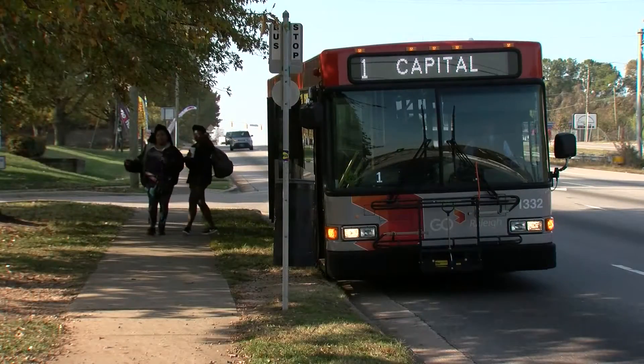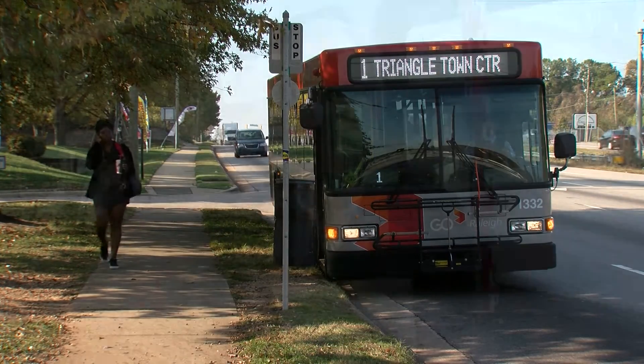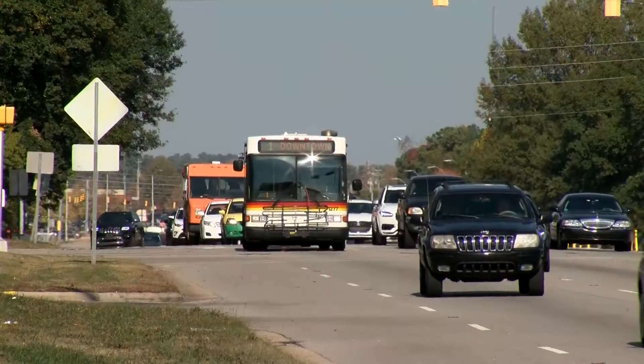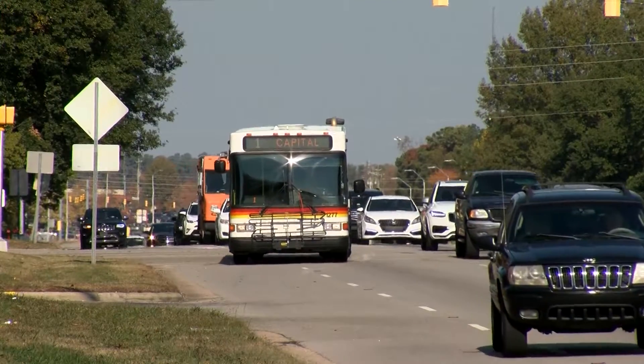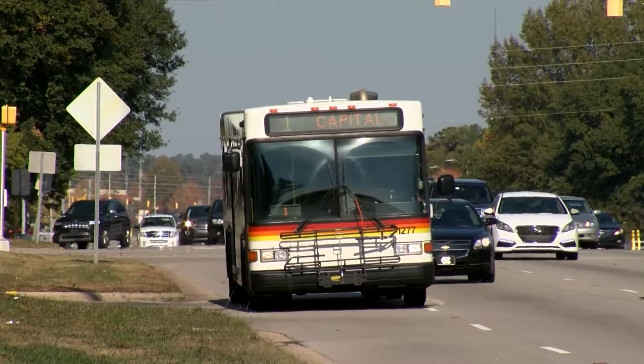It's also a very easy-to-understand service, because if you want to catch the number one bus, you go to Capitol Boulevard. The route map tells you where the bus goes, but it doesn't tell you how long it runs and how long you'll have to wait for it. How long the bus runs — the hours of service — is referred to as the span, and Route 1 has the largest span of service in the Go Raleigh system.